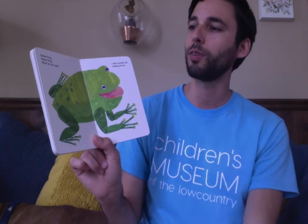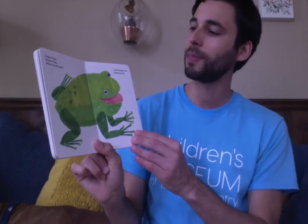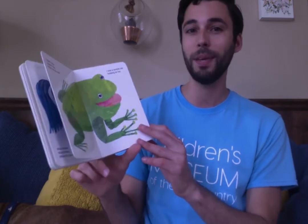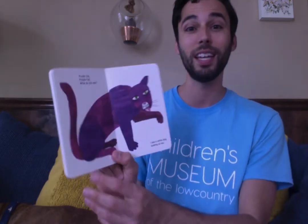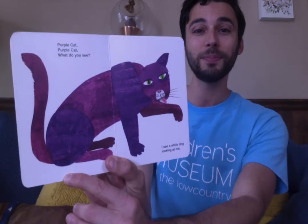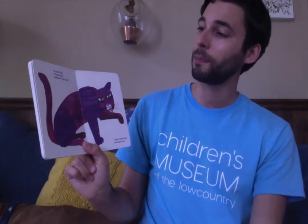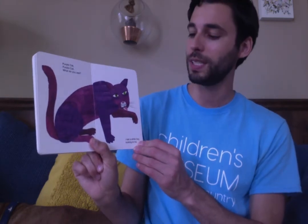Green frog, green frog, what do you see? I see a purple cat looking at me. I have never seen a purple cat, and purple is my favorite color! Purple cat, purple cat, what do you see?